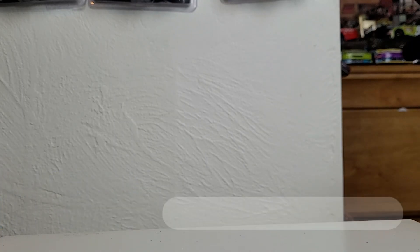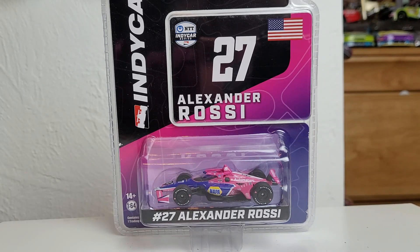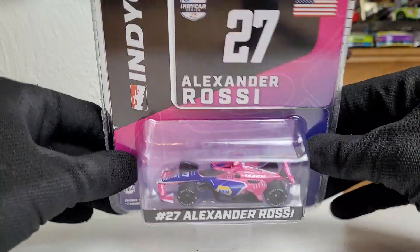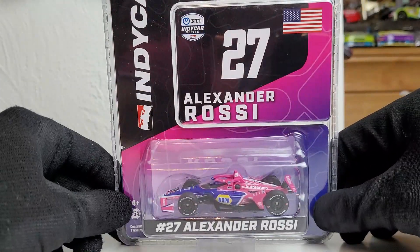Today it's gonna be on a diecast that I think a lot of people would recommend picking up, because it's gonna be the final time we are going to see this guy with this team. As you guys know, he's gonna have a new beginning and a new chapter with a very familiar team. Today it's gonna be on Alexander Rossi's final Andretti Autosport diecast — his 2022 NAPA slash AutoNation livery.